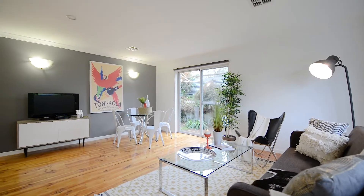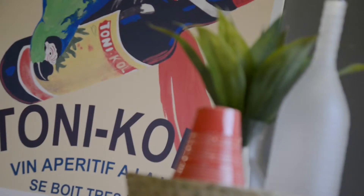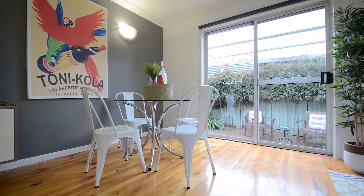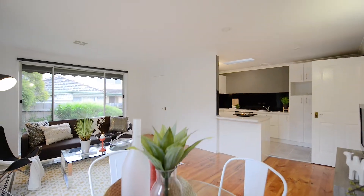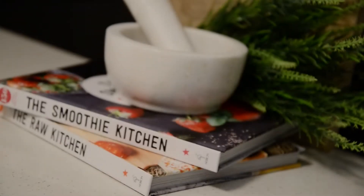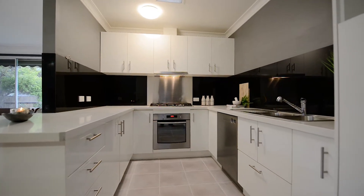The tone of sleek contemporary style is instantly set in this inviting sun-kissed living area. The quality is clear throughout, especially in the brilliant kitchen which has been renovated to showcase a high standard of craftsmanship with stone bench tops and stainless steel appliances.